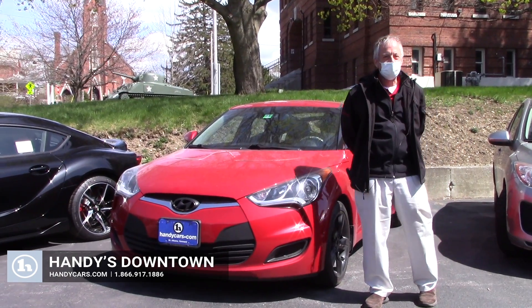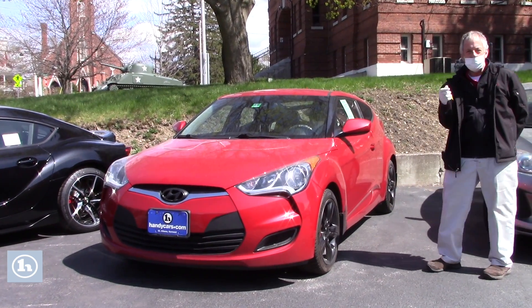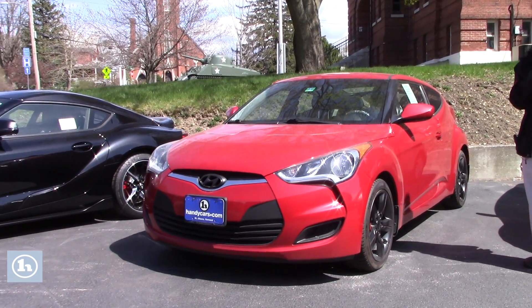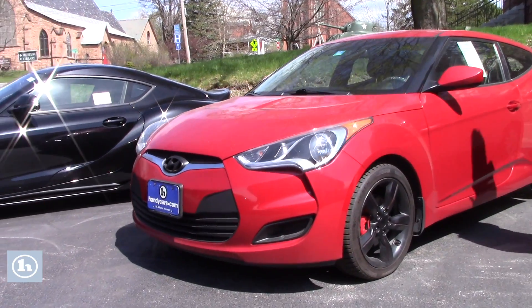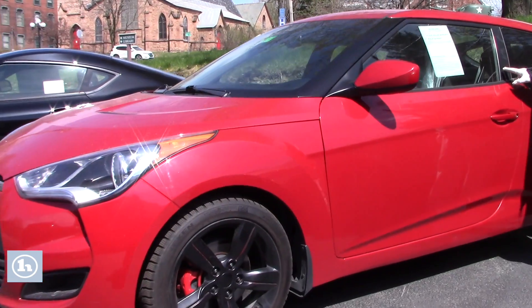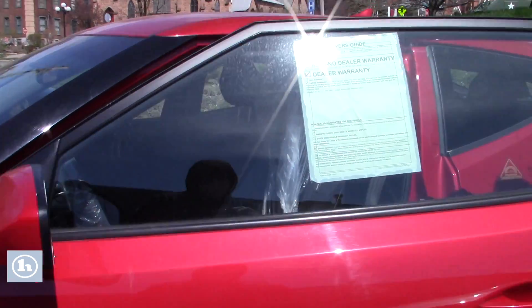Hi Rebecca, this is Mike at Handy Downtown. Thank you for your inquiry on the 2015 Hyundai Veloster. This is a three-door, so plenty of sporty look to it. It's got great gas mileage — you can check out the inside.